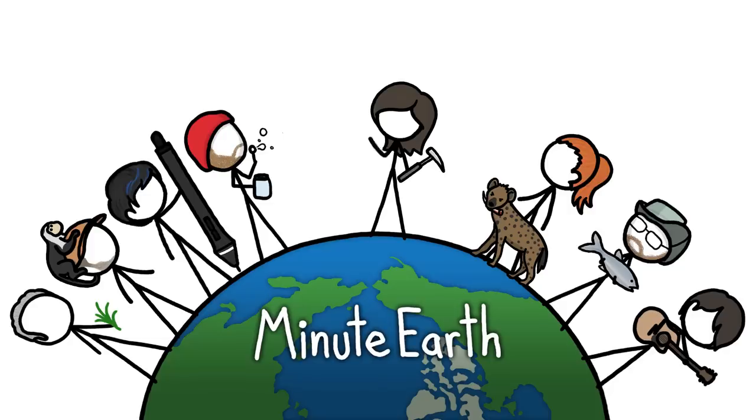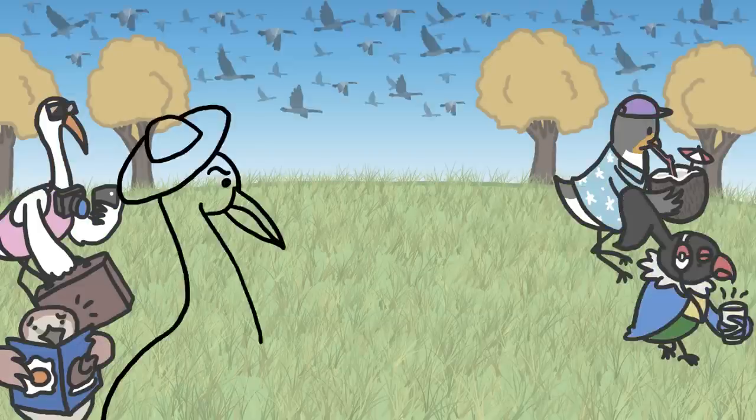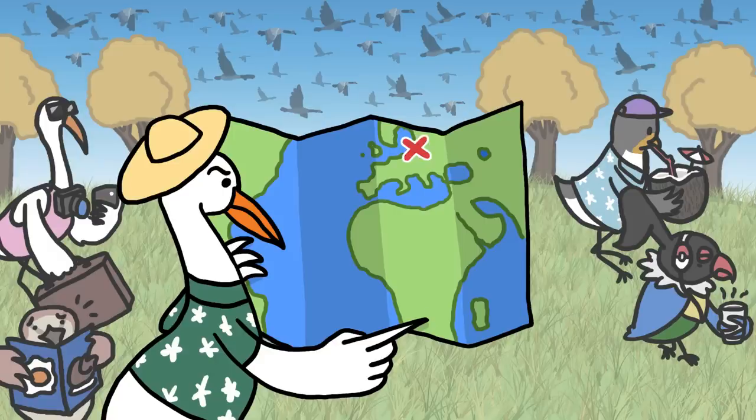Hi, this is Emily from MinuteEarth. Each autumn, tens of billions of birds fly from higher latitudes to the tropics.